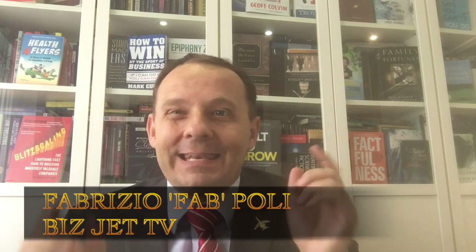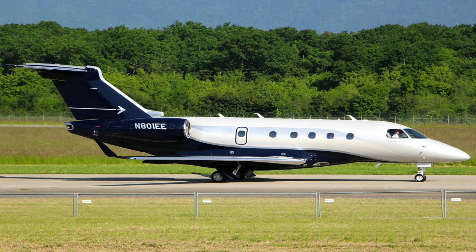Hi, welcome back to BizJet TV. It's Fab Poly here, and today we're going to talk about the Embraer Legacy 450 and 500 and the Praetor 500 and 600 — all four aircraft manufactured by Brazilian aircraft manufacturer Embraer. Yes, Brazilians do make aircraft, and they make some really good aeroplanes. The Legacy 450 and 500 were made a few years ago, and they've now made an upgraded version. These mid-sized cabin aircraft can get you coast to coast and also across the Atlantic.